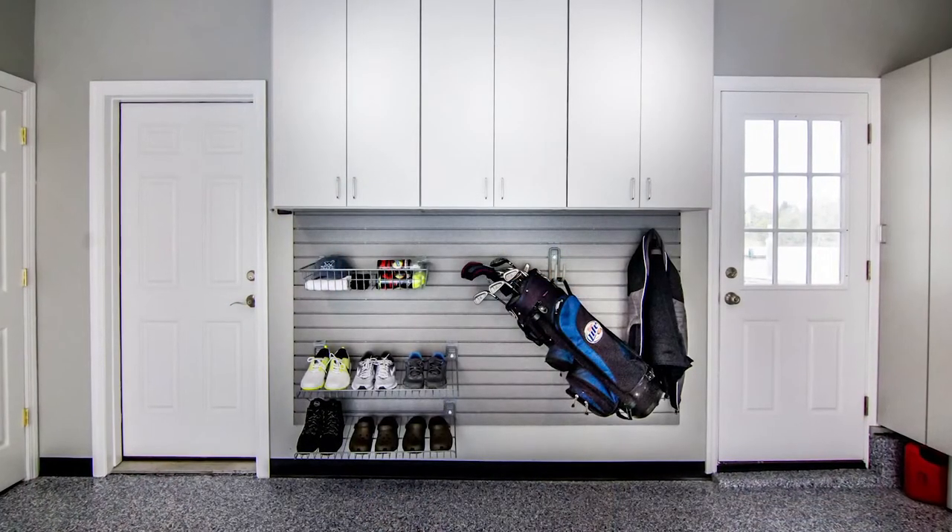The first thing you have to consider is enough of a combination of wall cabinets. That way you can keep stuff up and off the floor and out of the way.